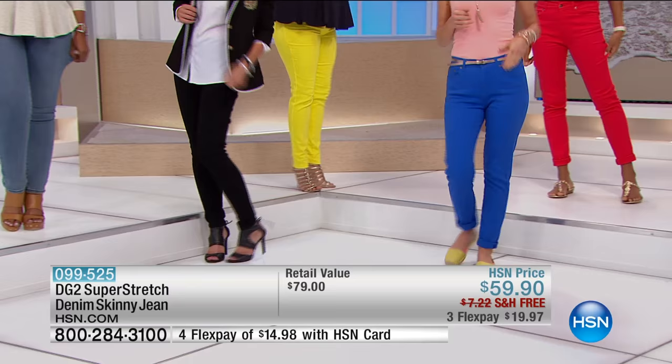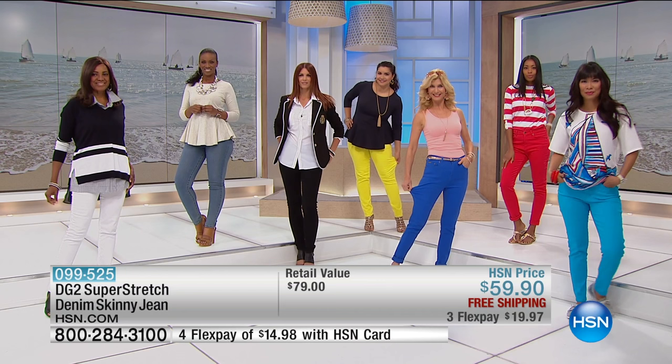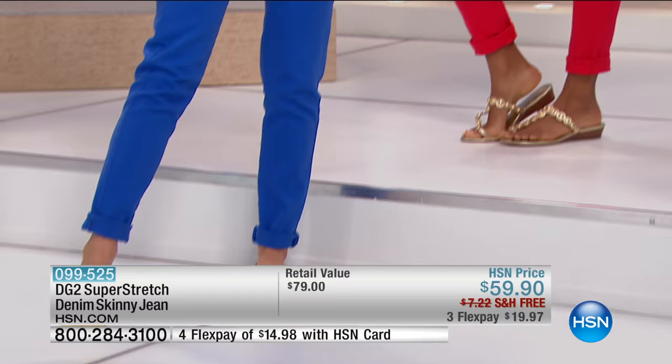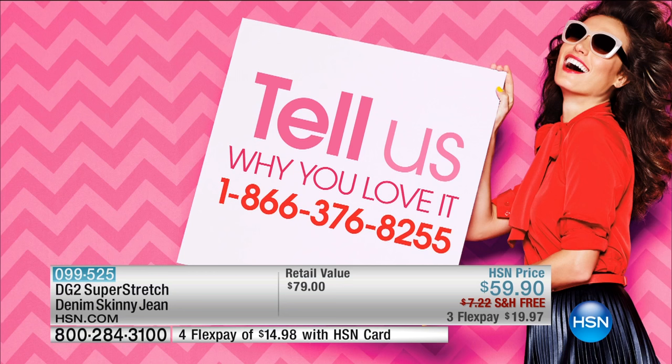On this Super Stretch denim skinny alone at hsn.com, there are 1,494 reviews — 874 of them are perfect five-star reviews. Today, $59.90, three flex pay of $19.97, or four of $19.98. We want to hear from you. This is the jean — I live in this jean. The jean I'm wearing is my own. The number to call is 1-866-376-8255.